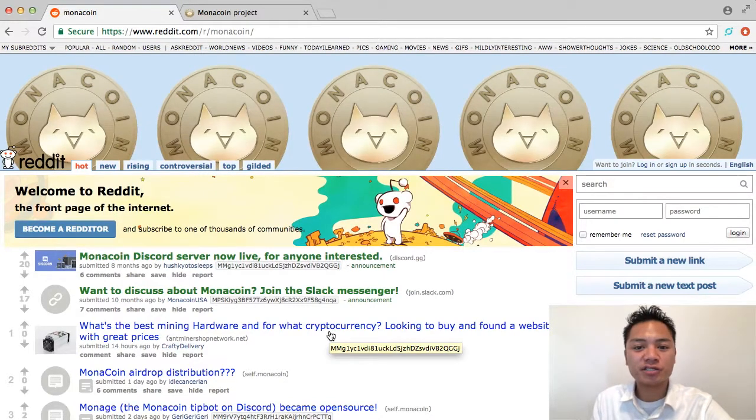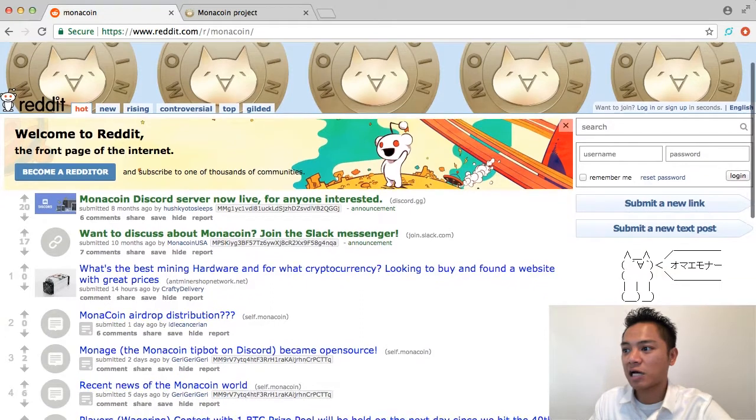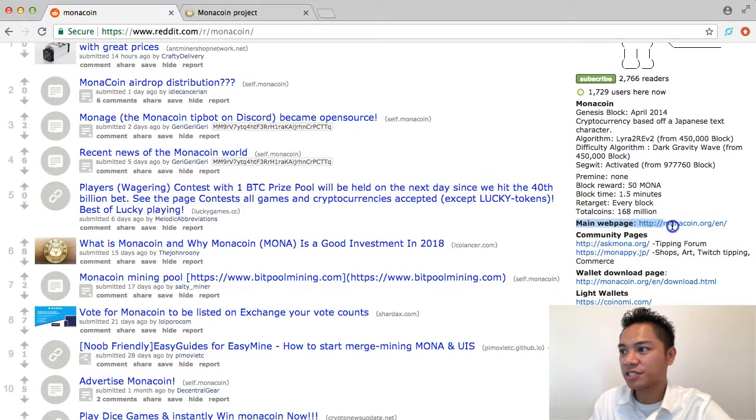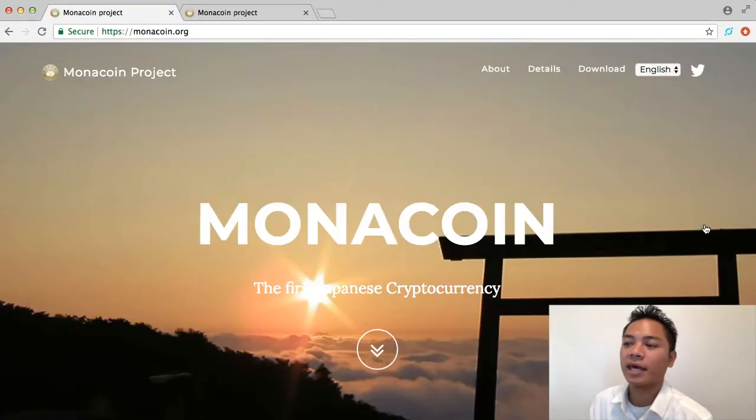Usually I'm checking their Twitter, but they didn't promote their Twitter on the coinmarketcap. However, reddit.com is fine because I could scroll down on the right side. And as you can see here, it says their main webpage — monacoin.org. I'm going to go ahead and click that. And as you can see, it takes us back to monacoin.org. So this is a good website.